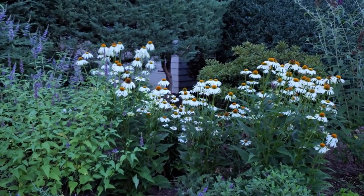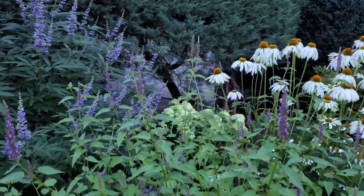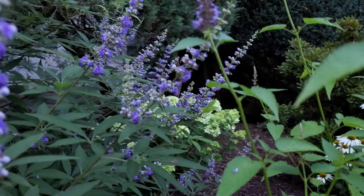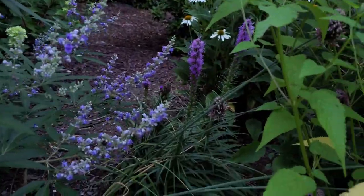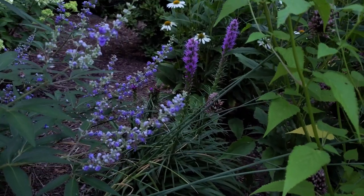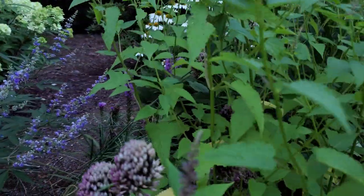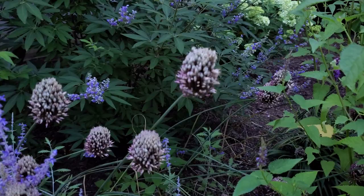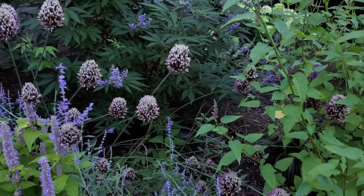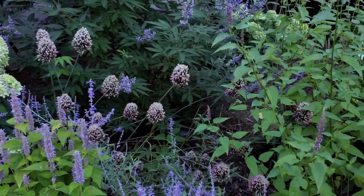I love this sea of echinacea here. The only problem is there's actually a liatris hidden back in there and you can't see it at all, so I'm going to have to move that somewhere. I was obsessed with our Allium sphaerocephalon this year - they were this bright raspberry color, now they're fading, but they're still kind of cool.